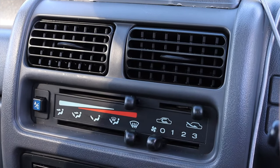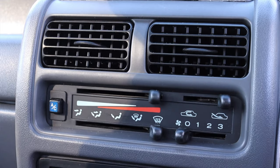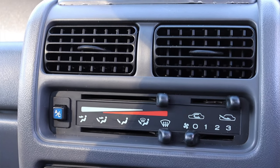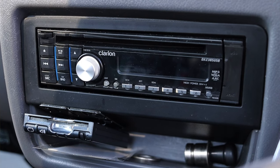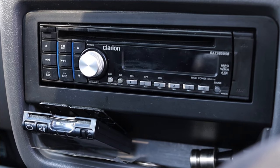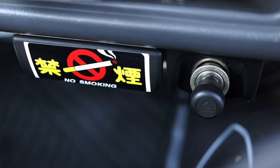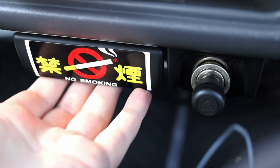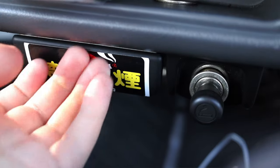Moving down below that, we have climate control vents and the climate controls themselves — I am so happy to be down here in Florida in February; I might have to turn on the AC. I do have an aftermarket radio and this little device, which is a Japanese tolling device, basically like an iPass or SunPass here in Florida. Then I have an ashtray which says no smoking — kind of weird, an ashtray and cigarette lighter that also says no smoking.